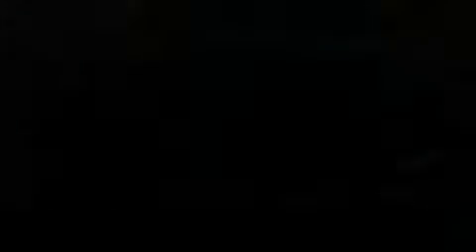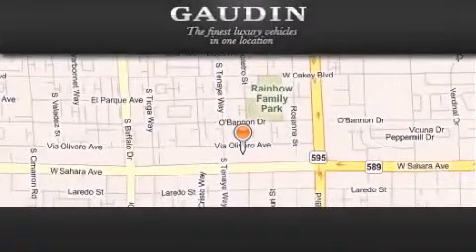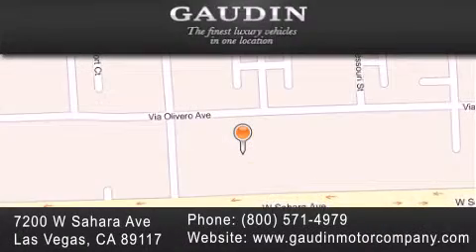We hope you found this video informative. Please contact us today. Gaudin Motor Company is located at 7200 West Sahara Avenue in Las Vegas. Our goal is to exceed all of your expectations to ensure that you'll return for future visits.